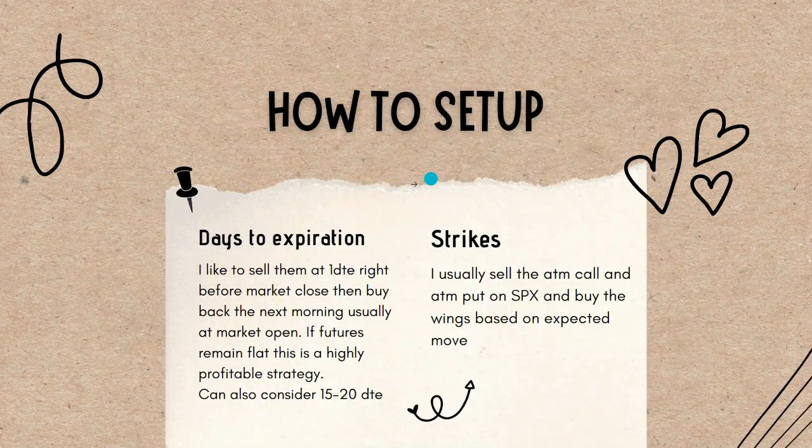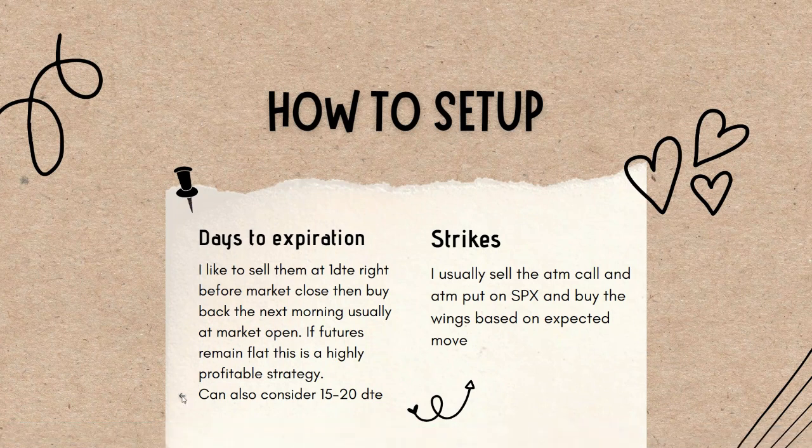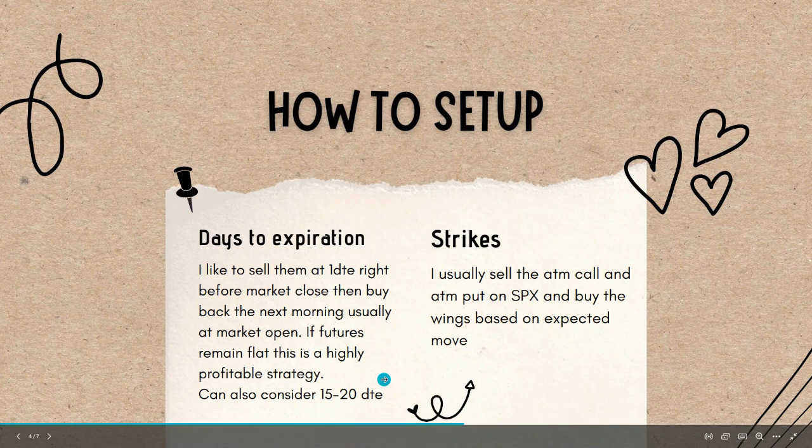So how do you set these up? For days to expiration, I like to do a 1DTE, where right before market close I enter the trade, and then the next morning I'm usually just going to buy it back. As long as the futures market didn't change much and implied volatility doesn't change much overnight, the theta will decay on these options overnight, and in a lot of cases you can make a pretty good profit. You could also consider going a little further out — 15 to 20 days out on the DTEs — if you don't think implied volatility is going to move too much.